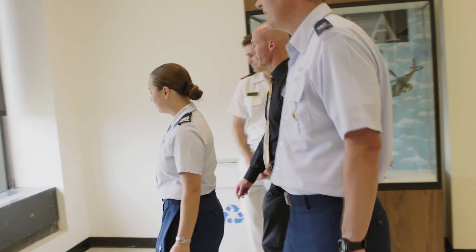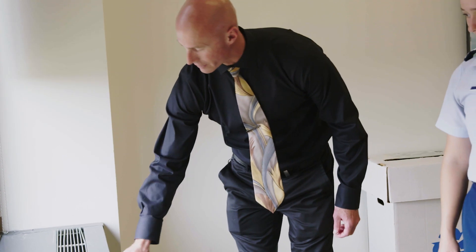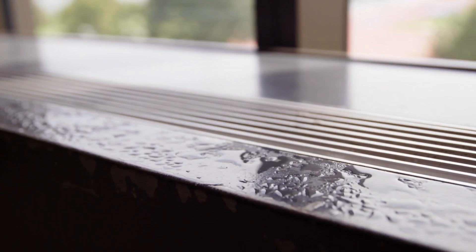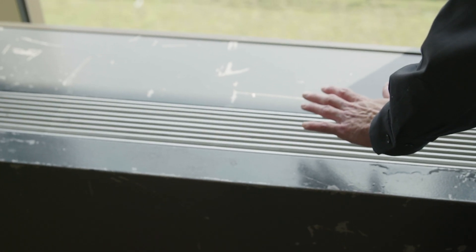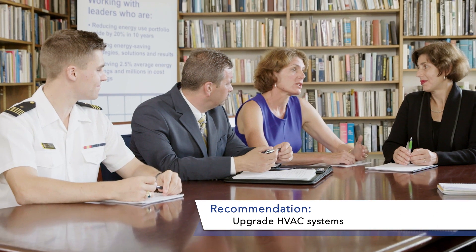One thing I noticed right away is there was a lot of condensation here on the sill. When we walked through Rickover Hall, we walked right up and were able to see condensation where it looked like you had replaced the double pane windows. But some of your HVAC systems still need to be upgraded.